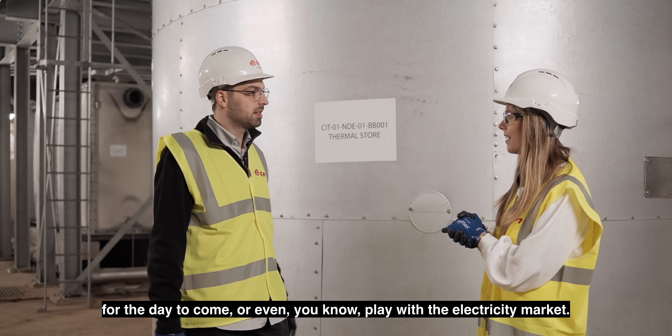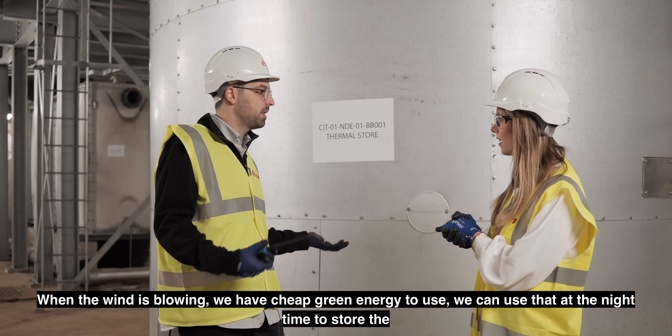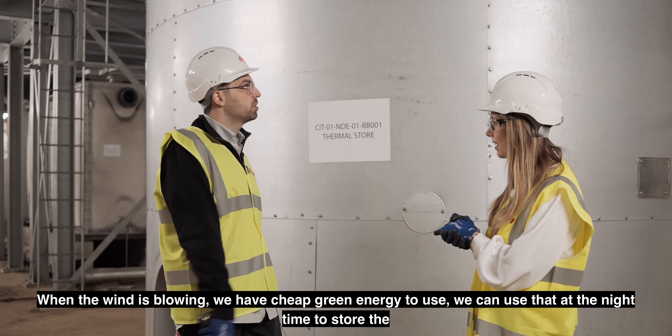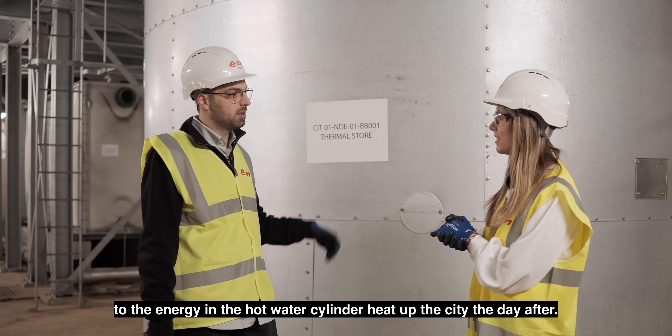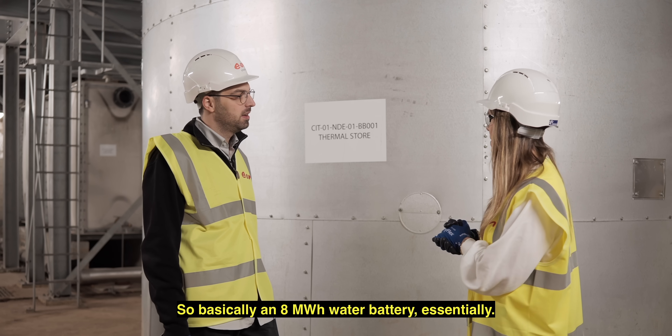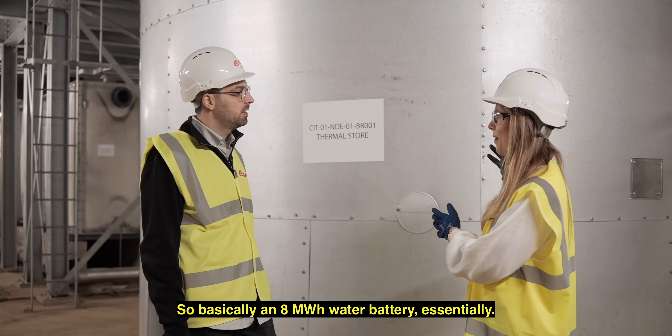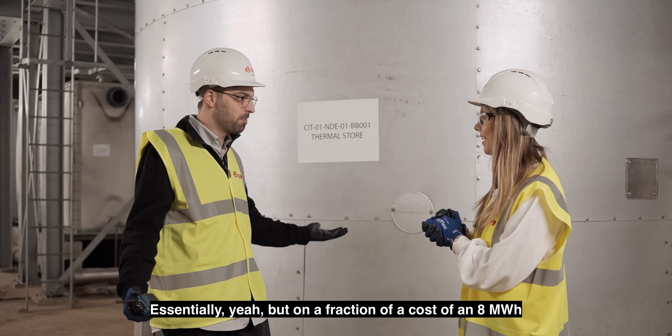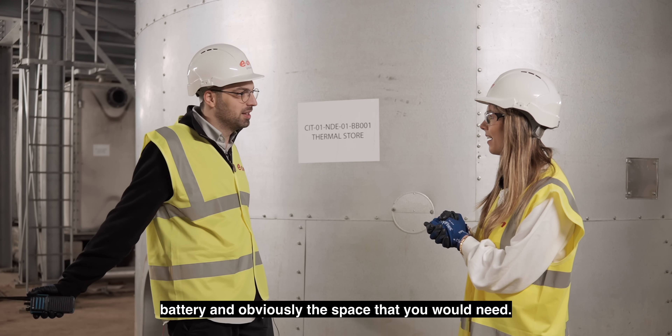We can even play with the electricity market — when the wind is blowing we have cheap green energy to use. We can use that at night to store energy in the hot water cylinder and heat up the city the day after. So basically an 8 megawatt hour water battery? Essentially yes, but at a fraction of the cost of an 8 MWh battery and obviously a fraction of the space.